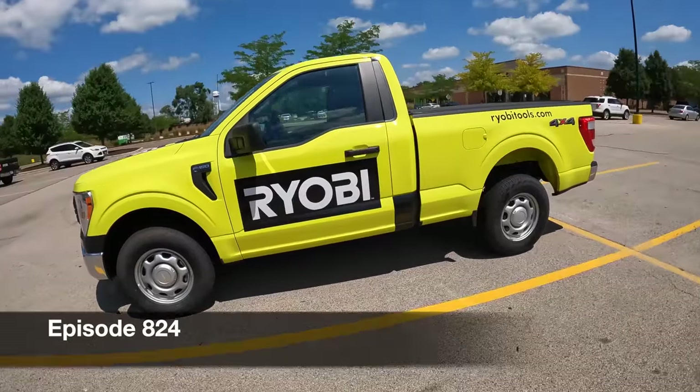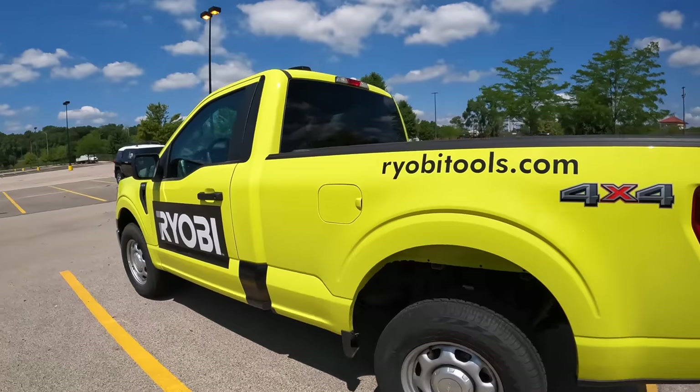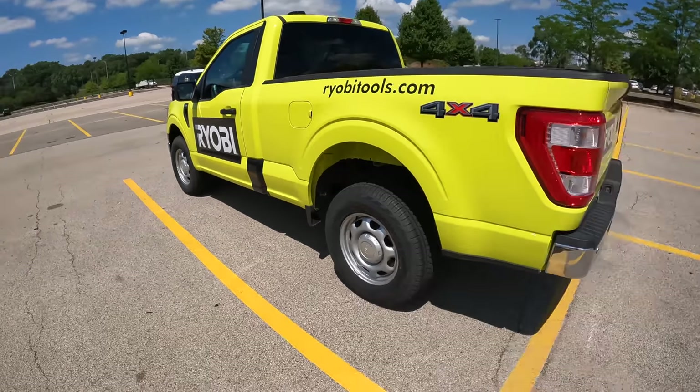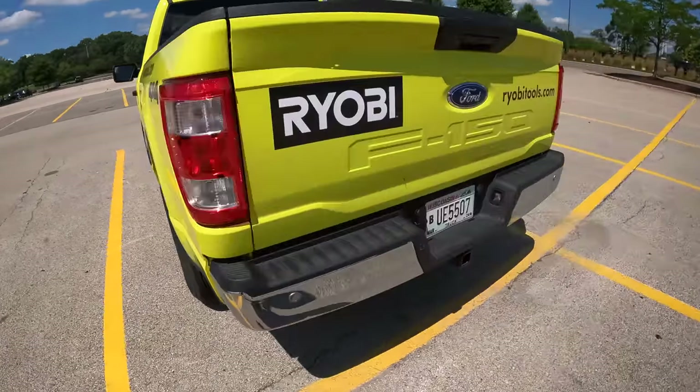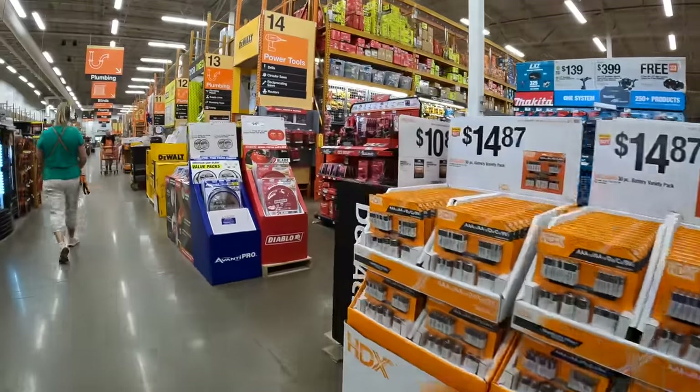Let's do a quick analysis of the RYOBI truck. This is my first time actually seeing a green RYOBI truck — or it's yellow, I'm colorblind you guys. Alrighty, so let's see what they got here at the Home Depot.